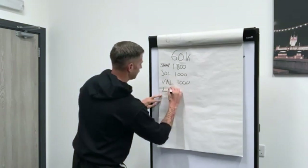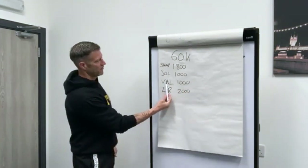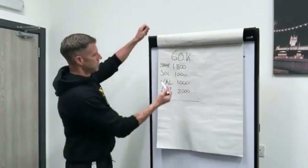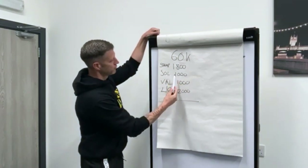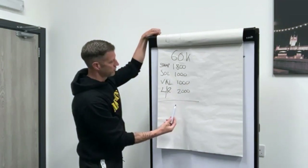So: light renovation, valuation, solicitors, stamp — we add them all up. £60,000 + £1,800 + £1,000 + £1,000 + £2,000 = £65,800. That's our total figure.